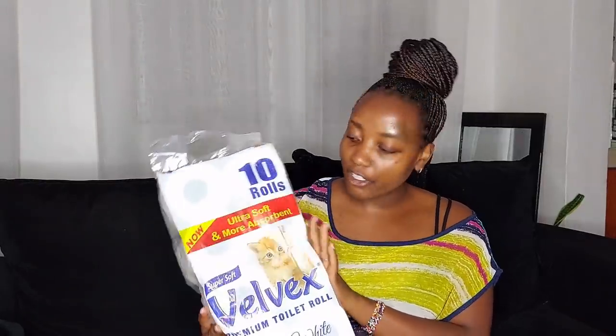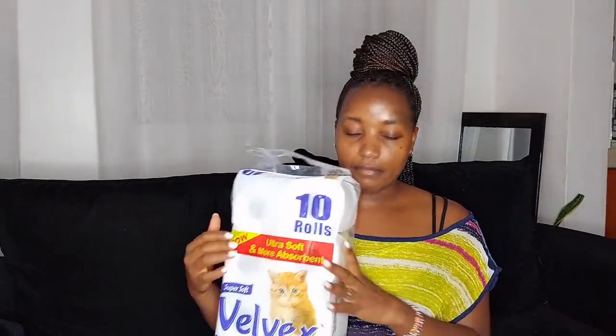Starting us off is the Velvet 10-roll pack of toilet paper, which cost me 425 shillings. Of course it has gone up so high, but yeah, this is where we are. Next up in the toiletries is the Velvet premium kitchen towel.